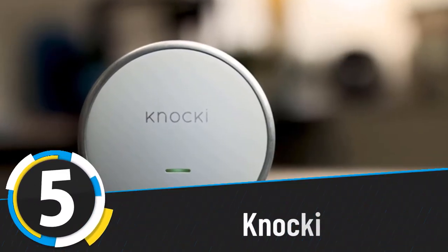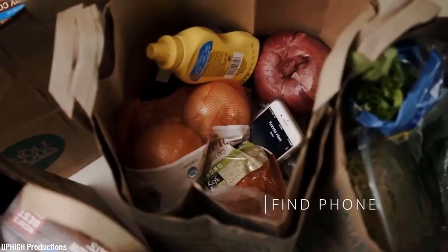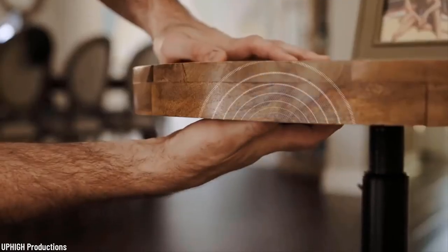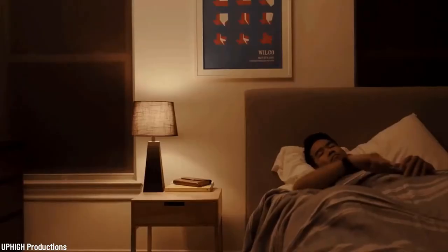Number five: Naki. Naki is a smart device that gives you control of your favorite surfaces around you. Super simple — you just attach it to a surface like a wall, table, or door, and teach it the pattern of taps you want connected to a task. For example, you turn on the TV with two taps, adjust the lights with one tap, or get alerted if someone knocks on your front door. The possibilities are endless, plus it can fit anywhere so you don't have to worry about space.